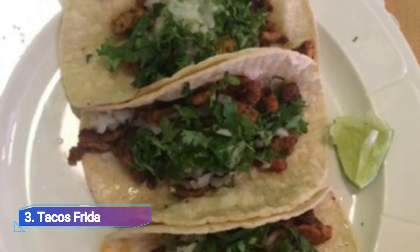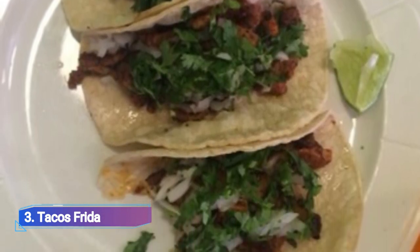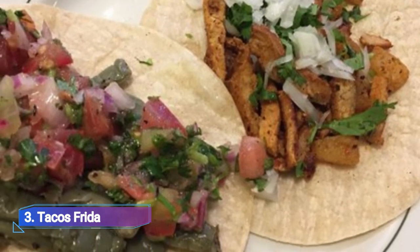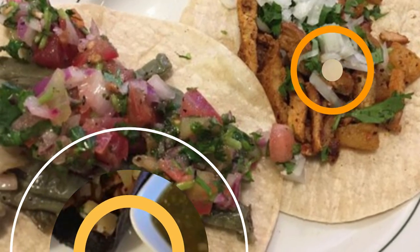3. Tacos Frida. With homemade chorizo, a sizable burrito menu, and traditional dishes like carnitas or tinga served in corn tortillas, Frida — which was founded by an Oaxacan family — is a formidable destination.